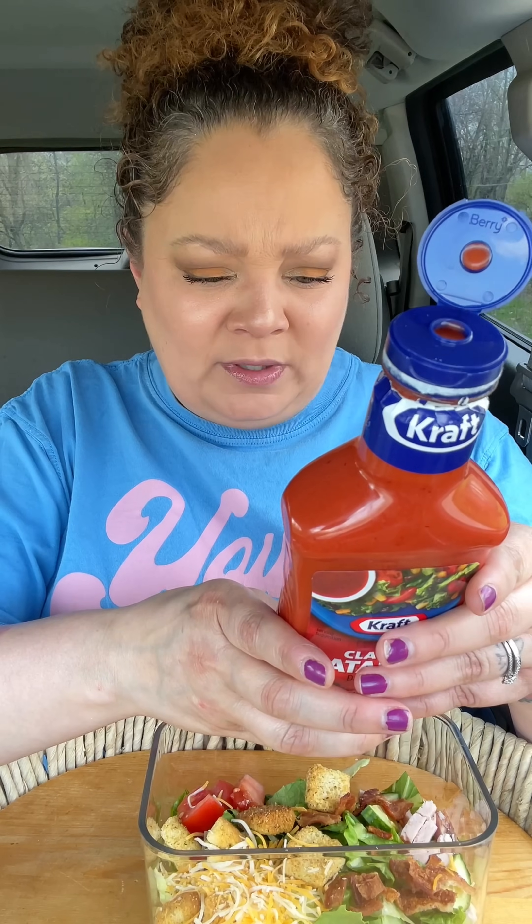Starting with Catalina. I'm not a huge Kraft fan — I feel like Kraft usually just kind of tastes plasticky or something. The number one ingredient is tomato puree. Even the color looks... it's like pink. Oh god, it looks so gross. Comment what your favorite one is out of all these dressings, and what should I do with all these dressings after I'm done?